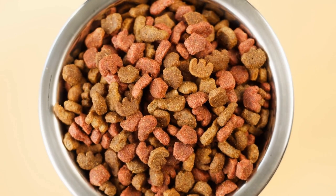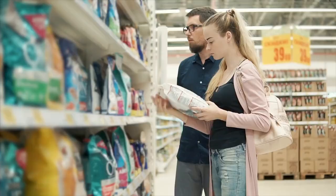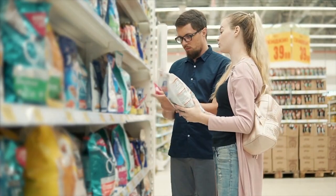2. Proper nutrition. Feeding your Shih Tzu a well-balanced diet is crucial for maintaining their health. Ensure to provide high-quality dog food that meets their nutritional needs, and consult your vet if you have any concerns about their diet.